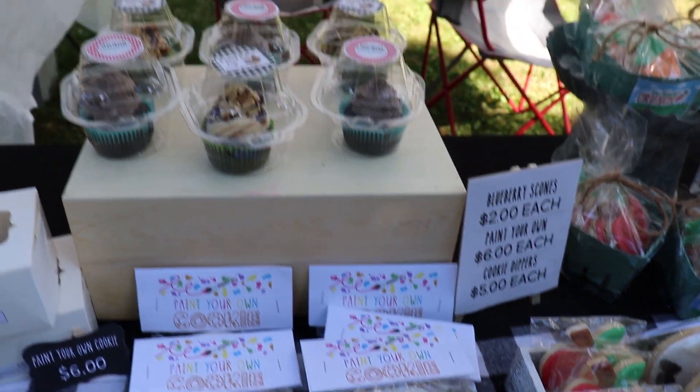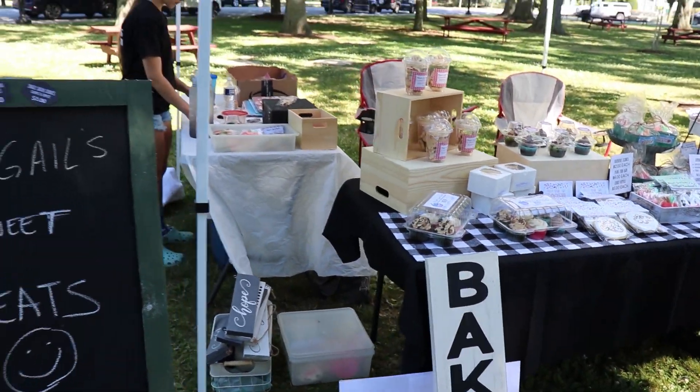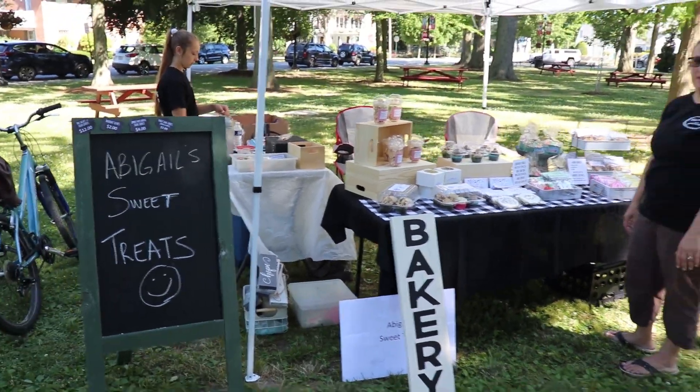You want to make sure you have a tablecloth, make sure you have a variety, and we have our little chalkboard there.